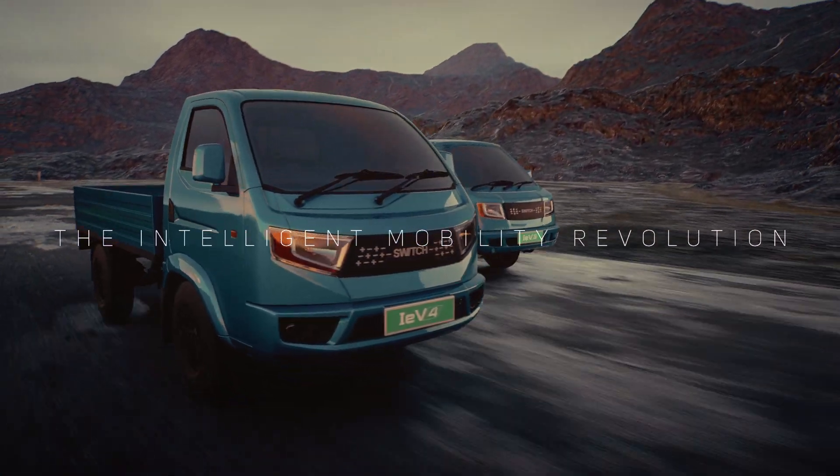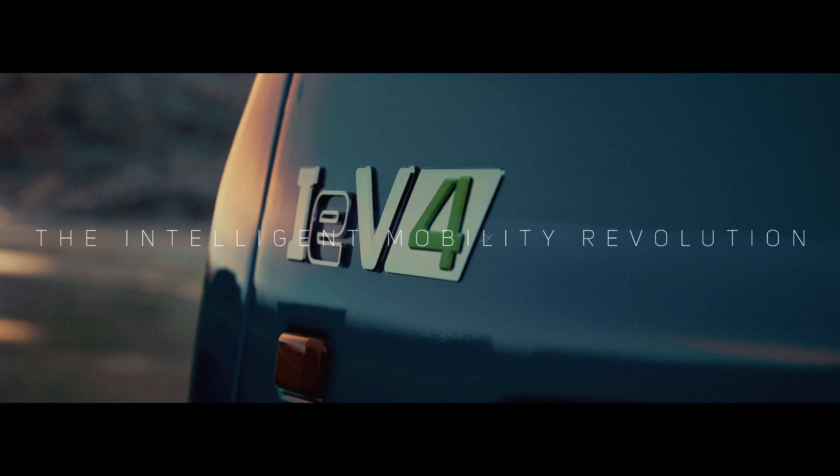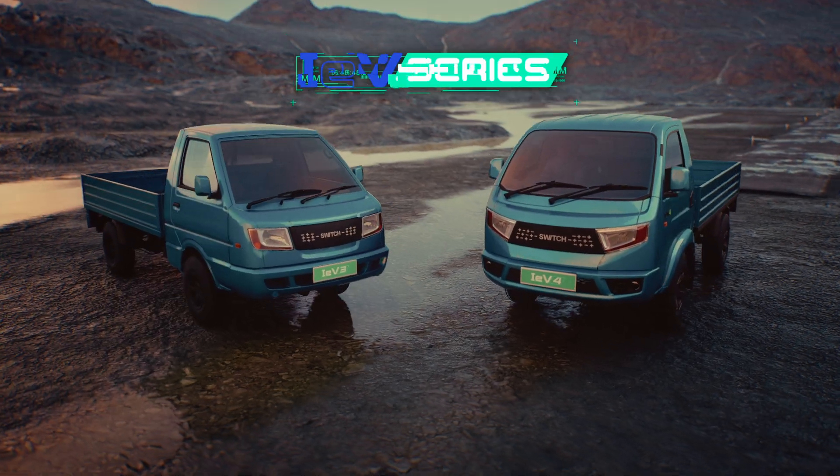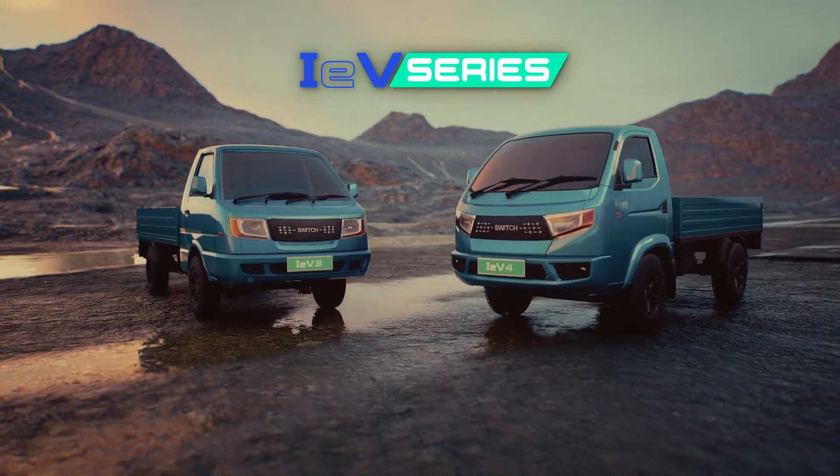The intelligent mobility revolution — the solution starts now. The IEV Series from Switch Mobility.